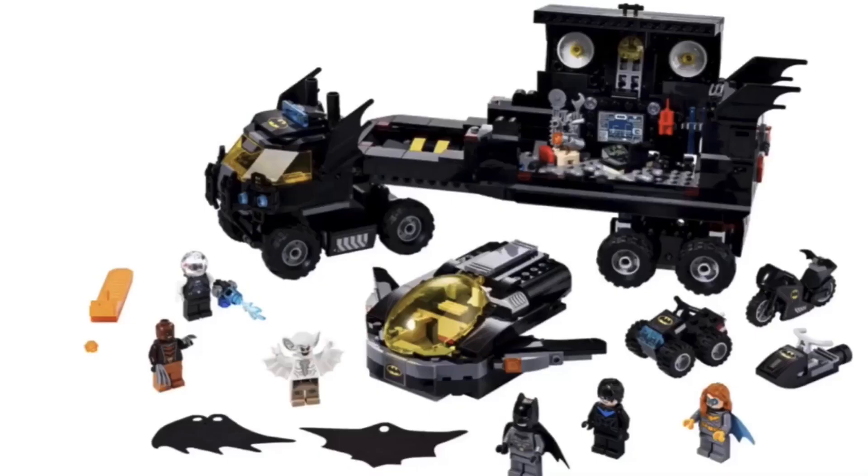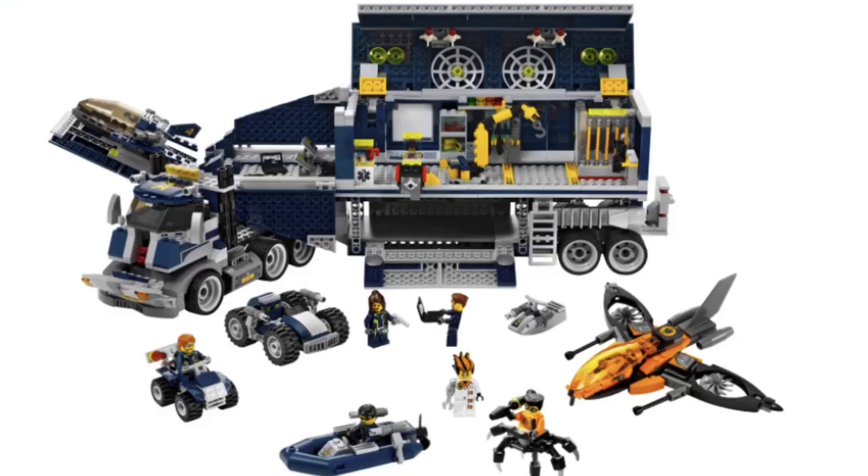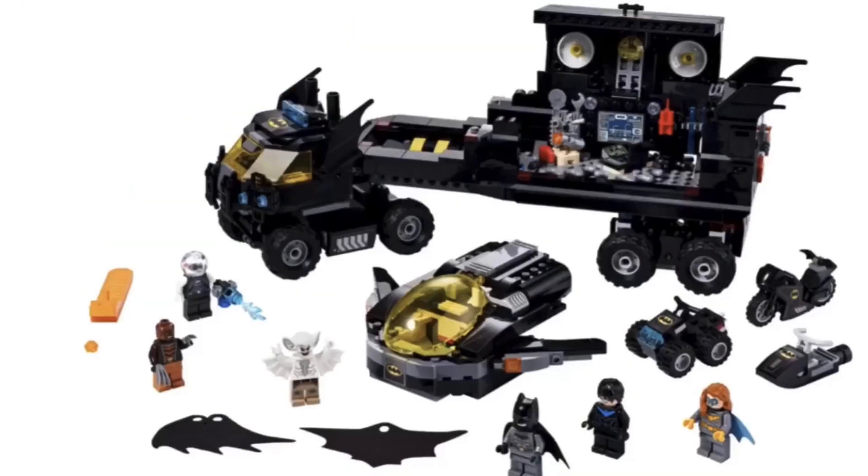Number 5 on this list is the Mobile Bat Base, yet another set I still haven't gotten yet, though I think I'll be getting it fairly soon. This is the second remake or recreation of the 2008 Agents Mobile Command Center, which was an amazing set that I do have. I guess this is LEGO's way of saying that LEGO Agents is officially dead, but Ultra Agents kind of already showed that. Those were good sets but they weren't nearly as great as the original Agents.